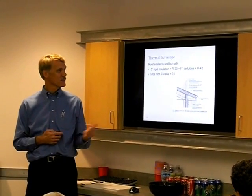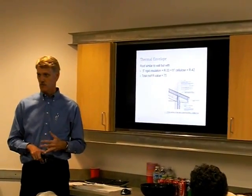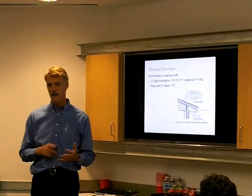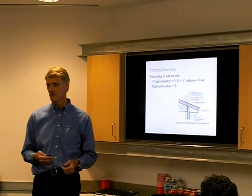As you look at the roof assembly, similar to the wall assembly, except we're going to 5 inches of rigid, 11 inches of cellulose, and then a total R-value of the roof at R75. It's a highly insulated structure, and that's really how they're achieving some of the efficiencies.